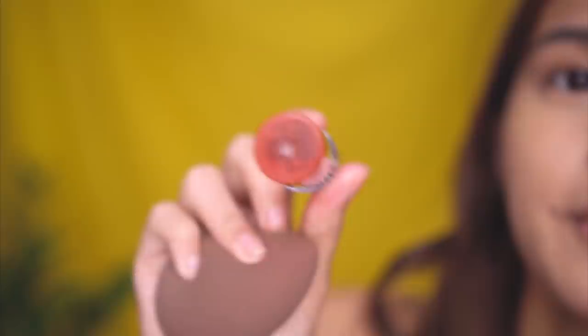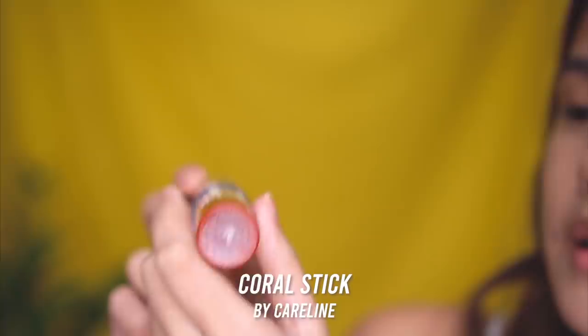Then I move on to the other cream or liquid products. I have a lot of Careline products here; some are new. Another one I always use is the Coral Stick — I like something coral and orangey on my skin. I have two beauty blenders, one for foundation, but this time I just used my fingers. I use the bottom part of the blender, the side without product, so it's not too bright or pigmented, because we just want a natural flush.